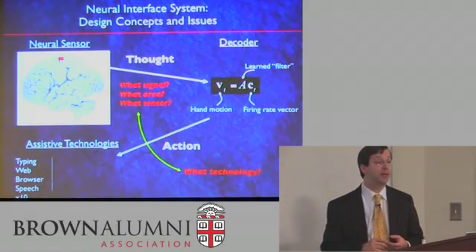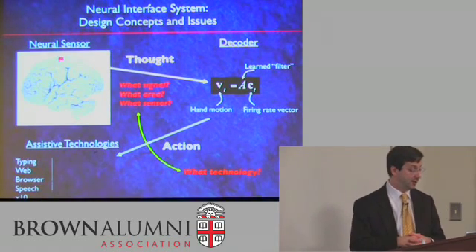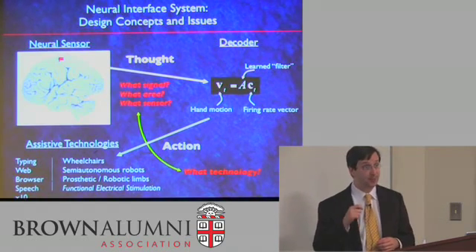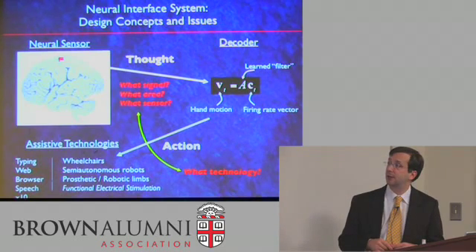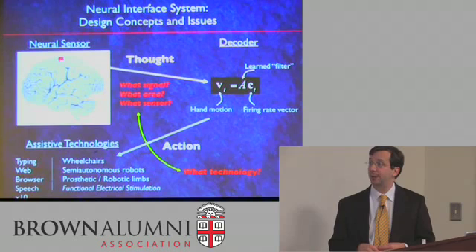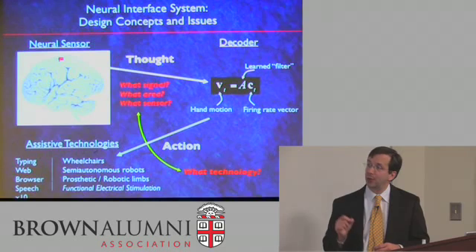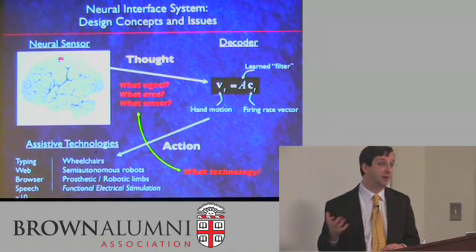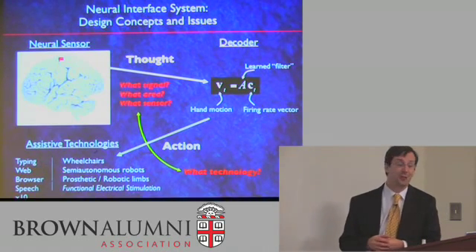For the woman unable to move and unable to speak, if we could restore the ability to type, browse the web, or use a text-to-speech application, all of those would be extremely helpful in improving her quality of life. For a gentleman who can speak but is tetraplegic — unable to move his arms or legs — improving his ability to control a powered wheelchair or semi-autonomous robots for daily living would be helpful. For people who have lost limbs, there are now superb prosthetic limbs being developed, but we don't yet have a great way to control those limbs with the brain.